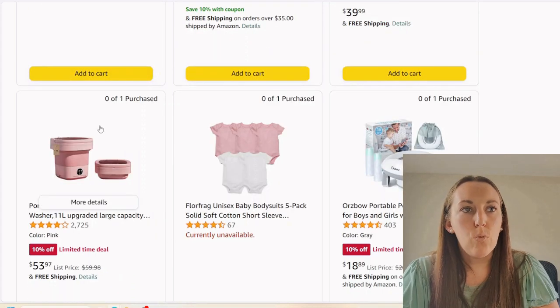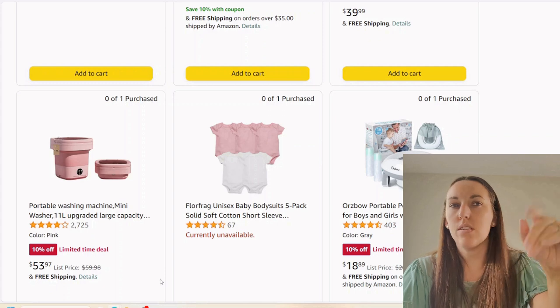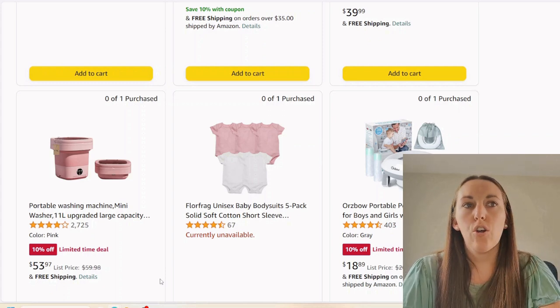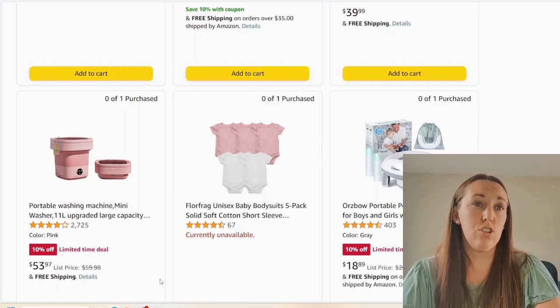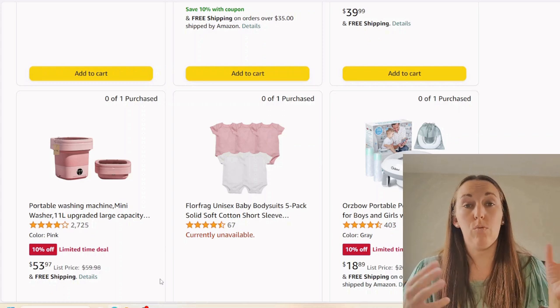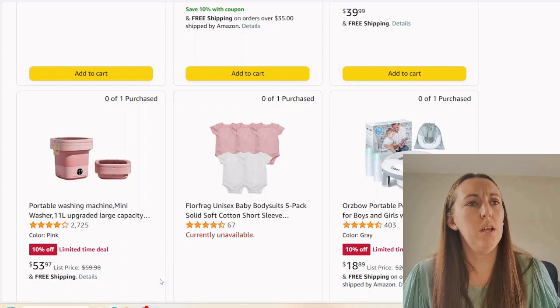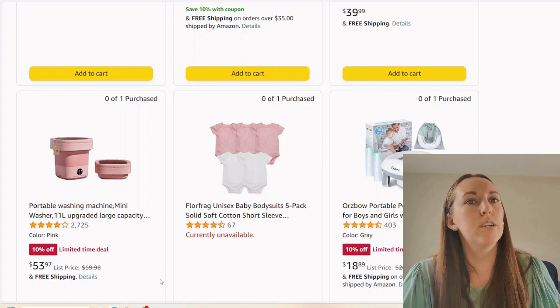I thought this was a bottle washing tub, but this is a miniature washing machine. I don't know what situation you would need that for — I've never seen that on a baby registry. Are you washing clothes that got stained in there? Do you not want to wash your baby's clothes in your regular washer? Like if you live in a small apartment and don't have a washer and dryer in your home — I'm not sure what the situation is to need that, but interesting item.